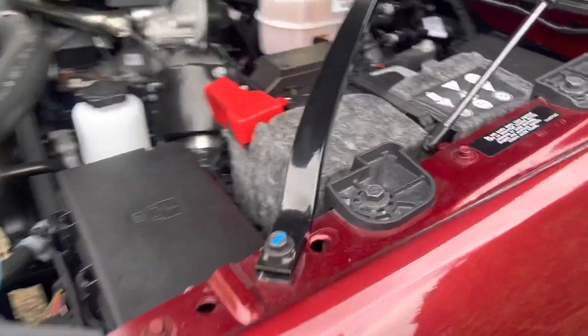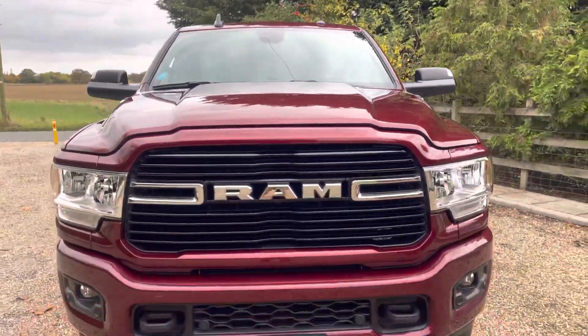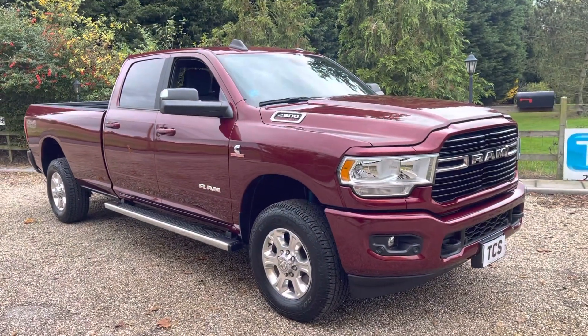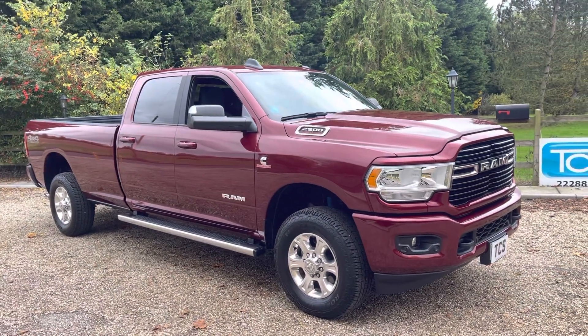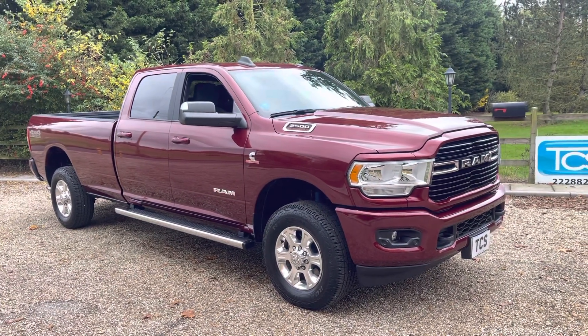You'll notice two huge batteries — one on the left and one on the right. So that's the 21-plate Dodge Ram 2500 with the 6.7 Cummins turbo diesel, six-speed automatic, just delivery mileage — it drives like a Rolls-Royce.